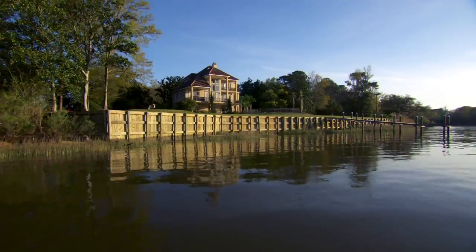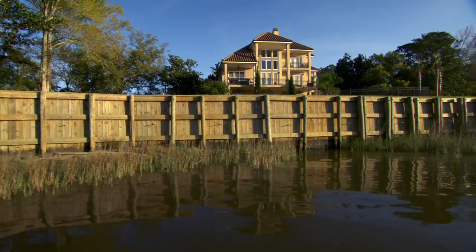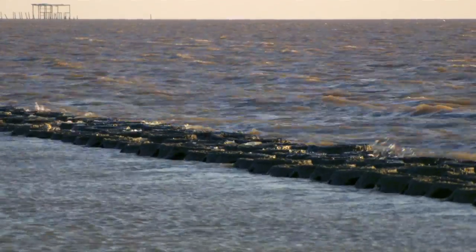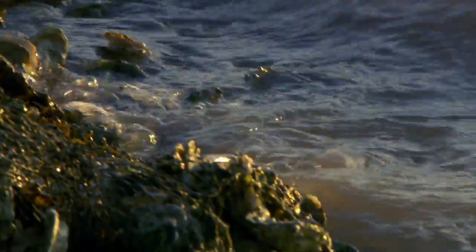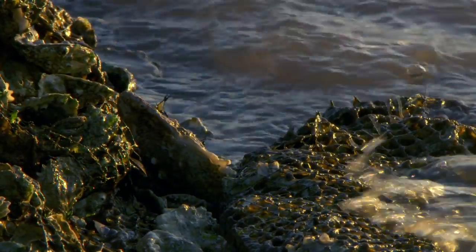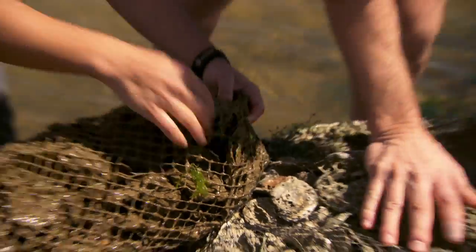There are a number of advantages that oyster reefs offer that seawalls don't. One of them is they can be set further off the shore, so you don't have to give up your natural shoreline in order to be protected from waves. The reefs are also able to self-repair because they're alive — they're a living reef. Instead of breaking down over time the way a concrete structure would, an oyster reef can actually rebuild itself.